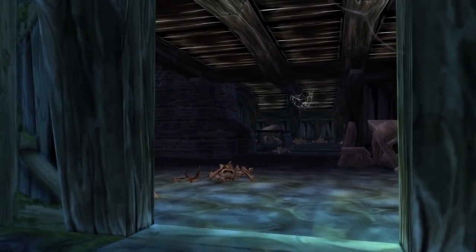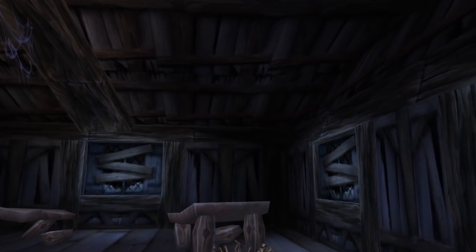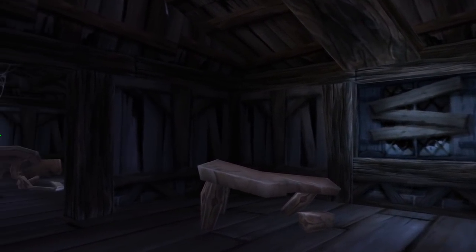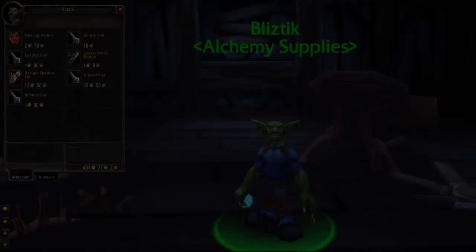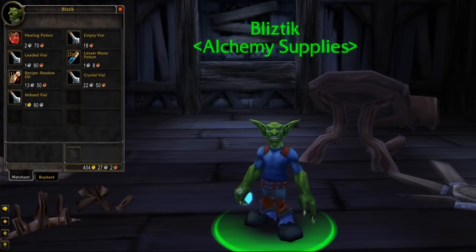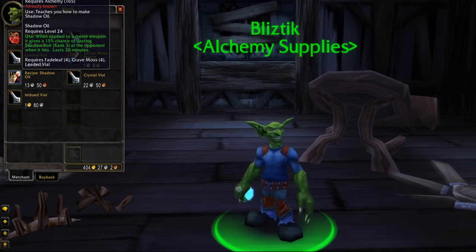Another vendor that is hidden can be found in Raven Hill in Duskwood. That is the goblin vendor Blistick, who is hidden away in one of the buildings there. The vendor can be quite helpful when you level up in this area as he sells potions which heal for a big amount. He also sells the Shadow Oil recipe for alchemists and can be used as a quick sell point for trash items, so it's worth checking him out.